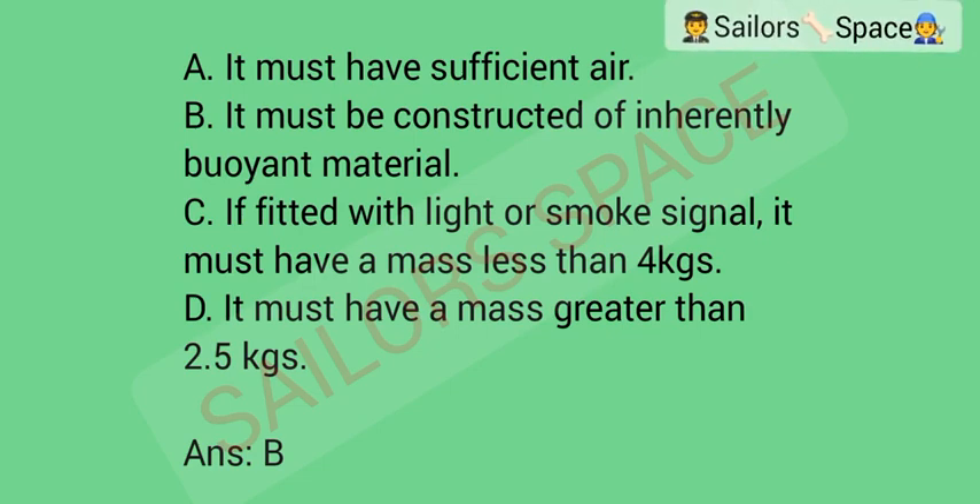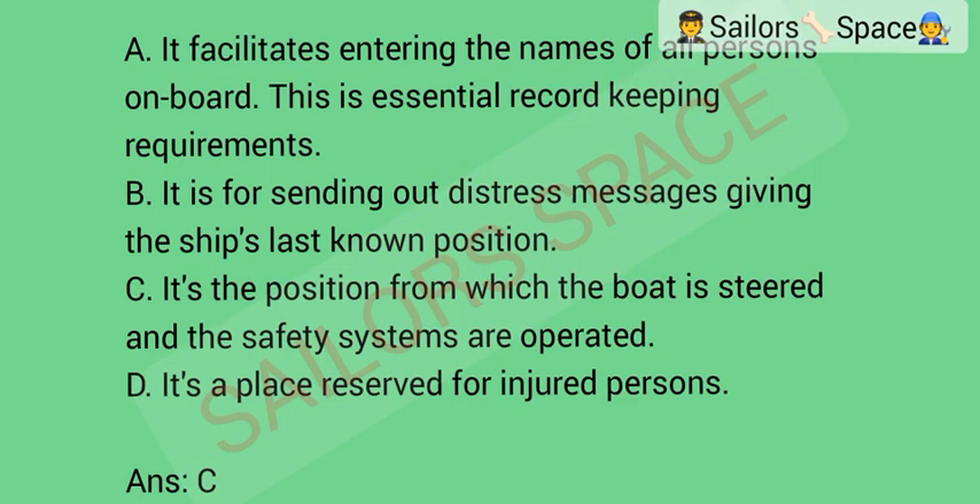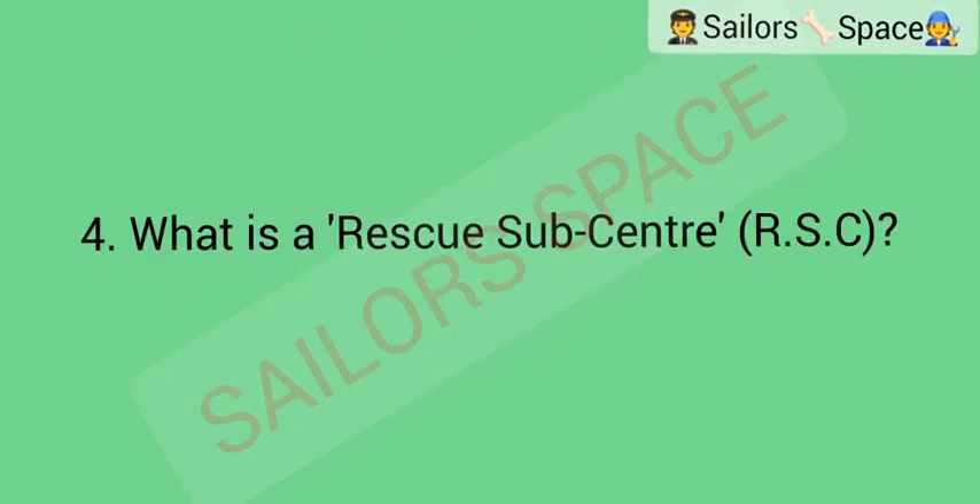What is the purpose of the control position on an enclosed lifeboat? Option A: it facilitates entering the names of all persons on board — this is an essential record-keeping requirement. Option B: it is for sending out distress messages, given the ship's last known position. Option C: it's the position from which the boat is steered and the safety systems are operated. Option D: it's a place reserved for injured persons. Answer: Option C — it's the position from which the boat is steered and the safety systems are operated.